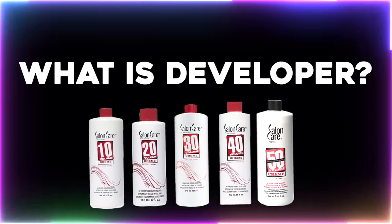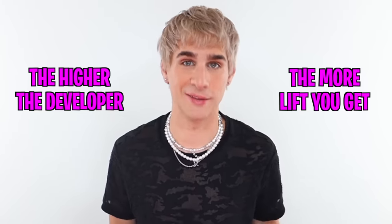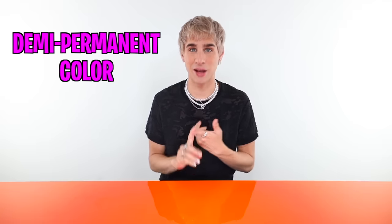I can be in love with two people at once, or two developers in this case. I bet you don't really know what a developer is and what these numbers actually mean. In short, these are hydrogen peroxide developers. It lifts the cuticle layer of the hair. And the higher the developer, the more lift you get. It basically is the thing that activates permanent color and lightener.